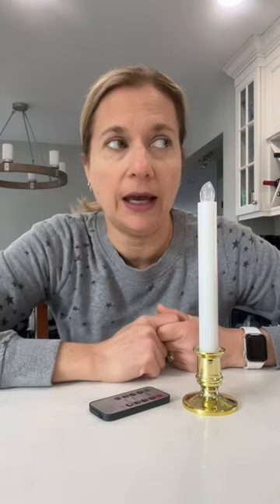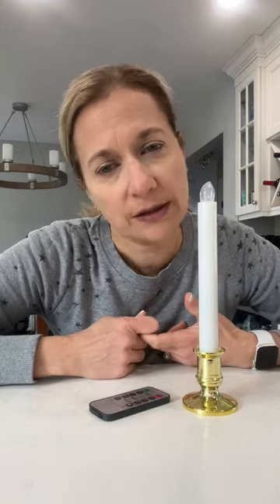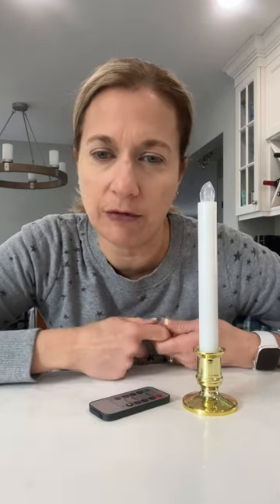I love having a candle in every window, especially during the holiday time, and there's not always an outlet. So those wired candles, sometimes it's hard to hook up.